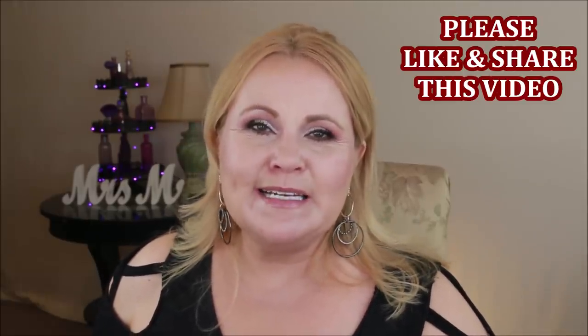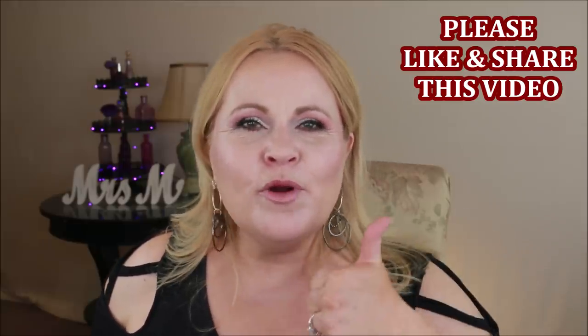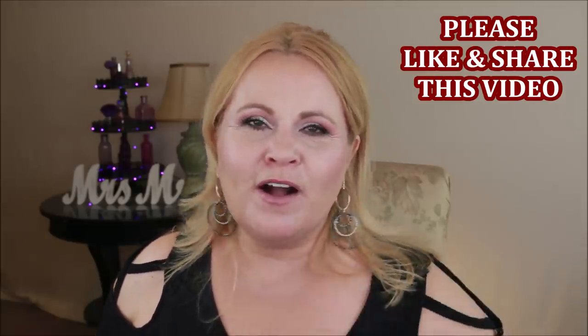Thank you so much for watching and being so patient through this long video. Please give it a thumbs up — it really helps get the video out there on YouTube. Thank you for everything you do, I hope you're having a fantastic day, and I'll catch you in my next video. Take care, bye!